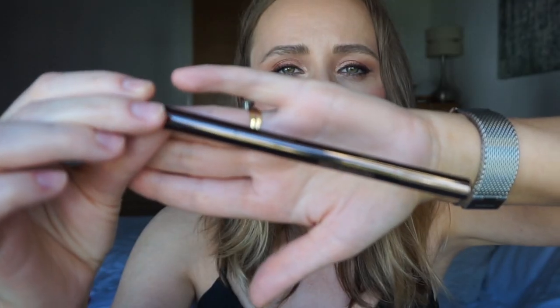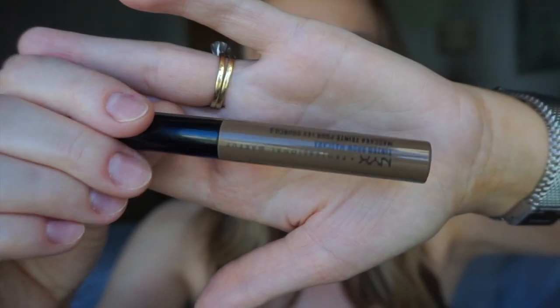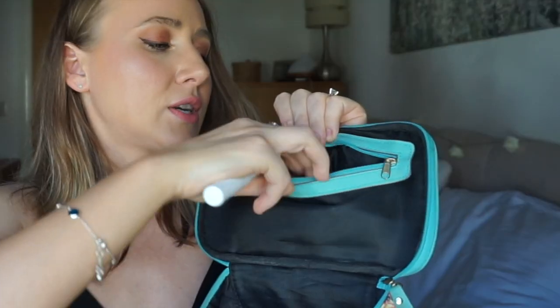For eyebrows, I use this pencil from Hourglass — it has a spoolie at one end and color at the other, which I love and use every day, so it made sense to bring it. I'll list the shade in the description below. I also took a tinted brow mascara from NYX in brunette, which I use from the middle of the brow outward, and a clear brow mascara also from NYX for the inner brow.